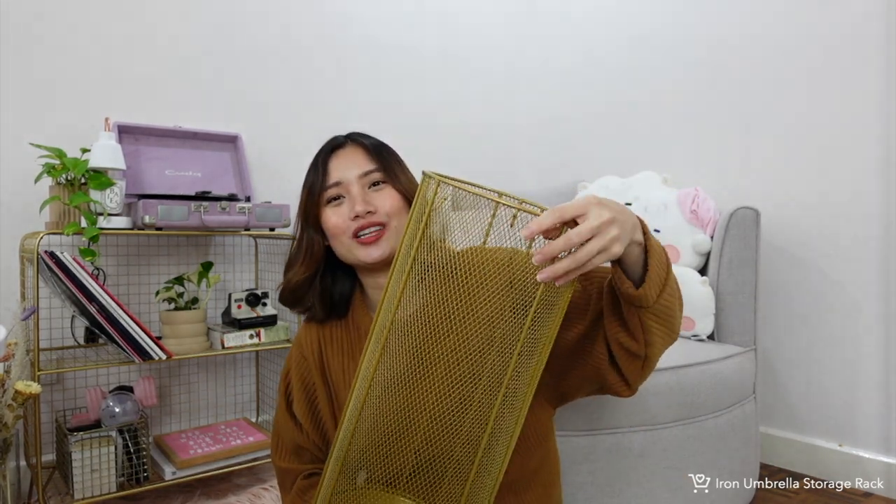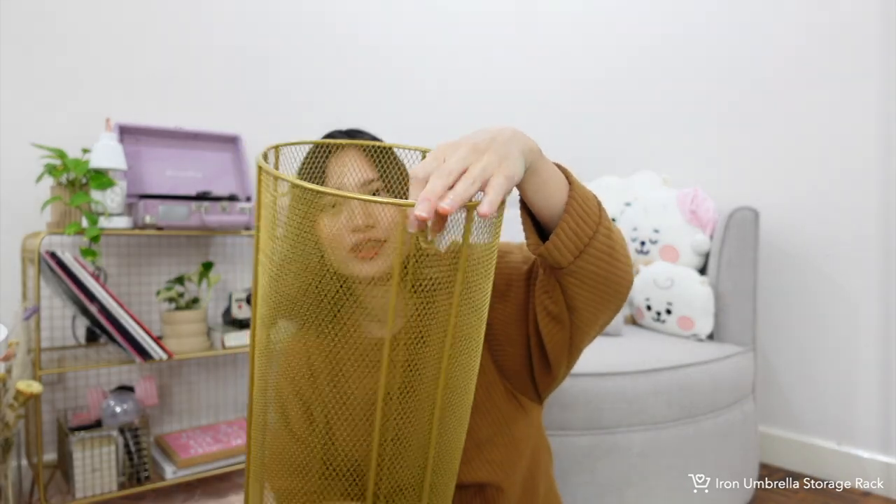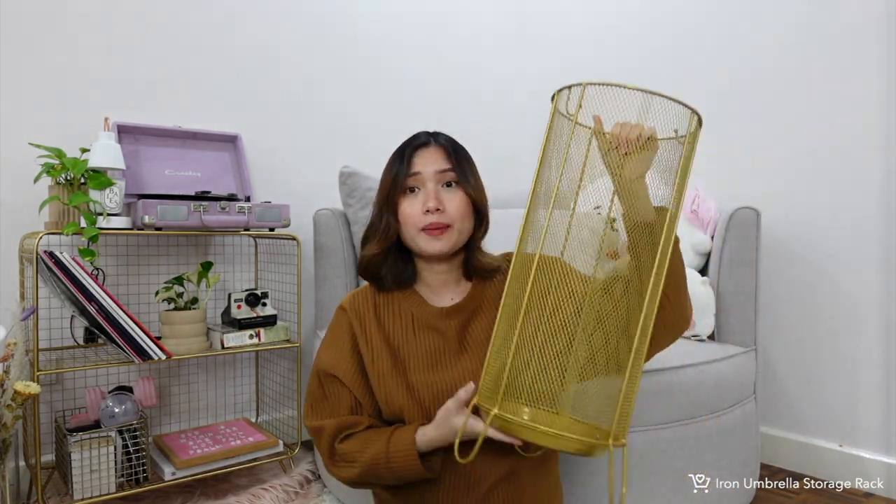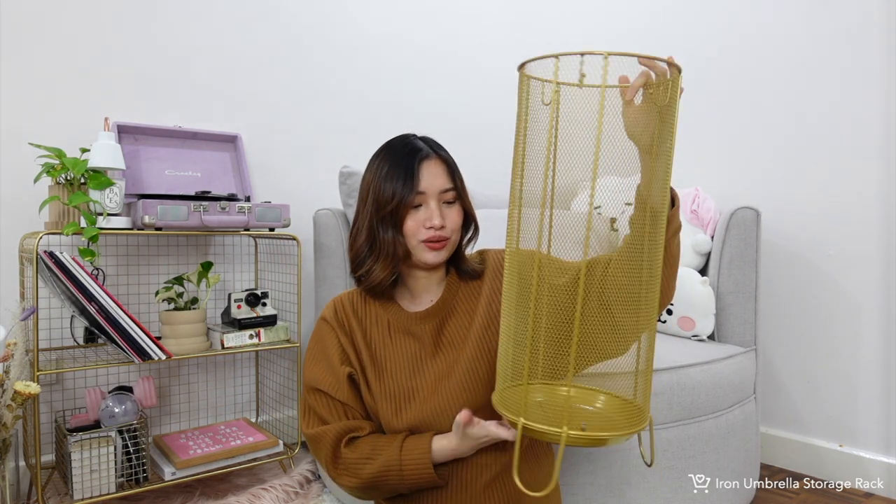Another gold mesh wire product is this umbrella holder. I actually use it to store all my tripods, but you can use it for umbrellas as intended. It has a hanger on the side for smaller umbrellas. I really love the sturdiness of this product, and it matches so well with the gold pieces. If you're looking for an umbrella holder that looks great at your entrance, I'd recommend this — or use it like I do for tripods.